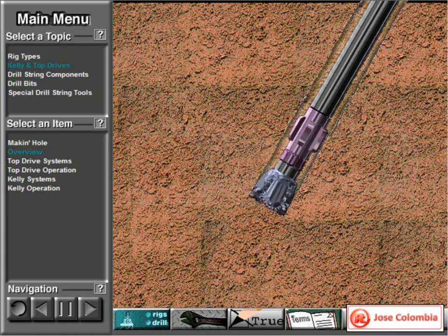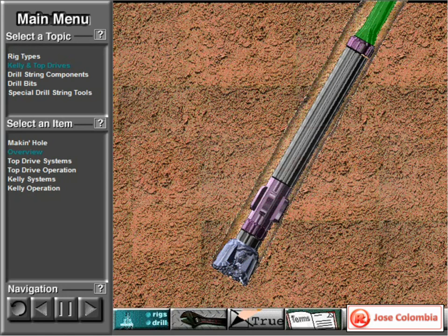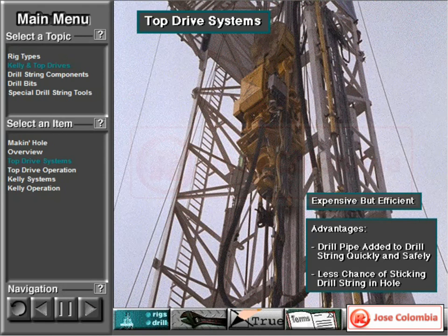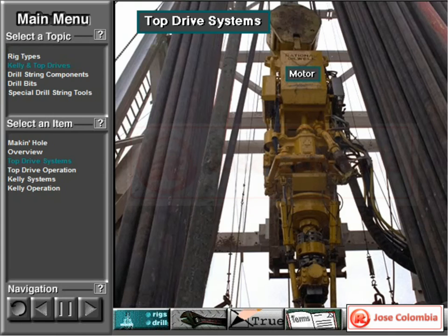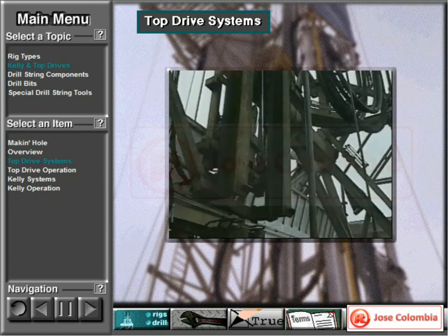To impart rotary motion to the drill string so that the bit can turn, either a top drive or a Kelly and rotary table system is used. Power is transferred from the surface downhole via the drill string. Some rigs rotate the drill string with a top drive unit. Top drives are expensive but very efficient. Crew members can add drill pipe joints to the drill string very quickly and safely, and they can drill the well more efficiently, with less chance of sticking the drill string in the hole, as compared with the Kelly and rotary table. A powerful motor turns a drive shaft, which is connected to the top drive. Crew members make up or attach the drill string to the drive shaft, which then turns the drill string and bit.